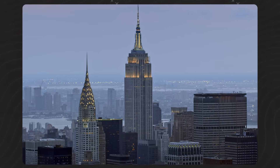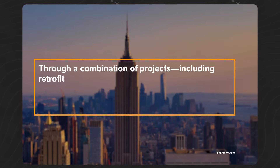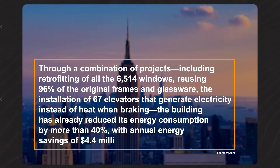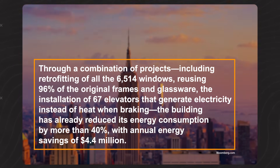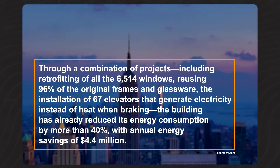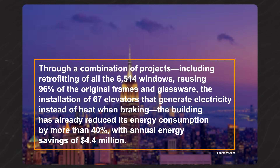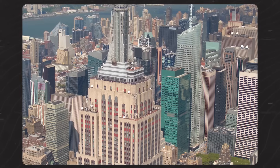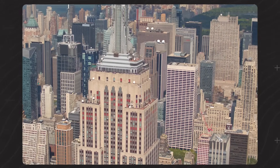A great real-world example of successful retrofitting is the Empire State Building, now one of the world's most energy efficient buildings. Through a combination of projects — including retrofitting all 6,514 windows and reusing 90% of the original frames and glassware, plus installing 67 elevators that generate electricity instead of heat when braking — the building has already reduced its energy consumption by more than 40%, with annual energy savings of almost $4.5 million. If you can do it in a historically significant old building like that, most other buildings should be relatively easy.